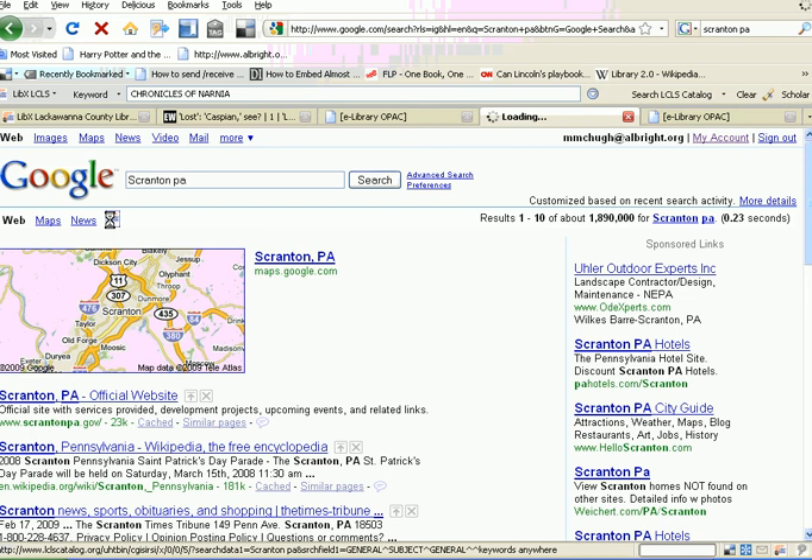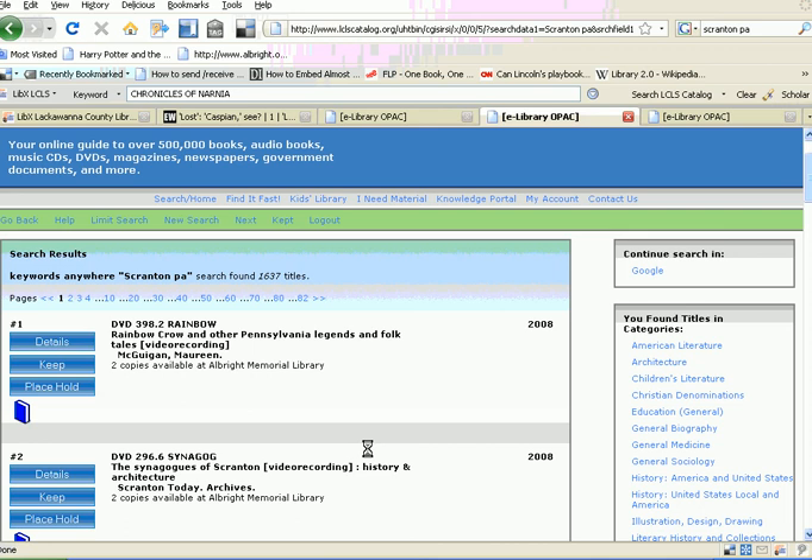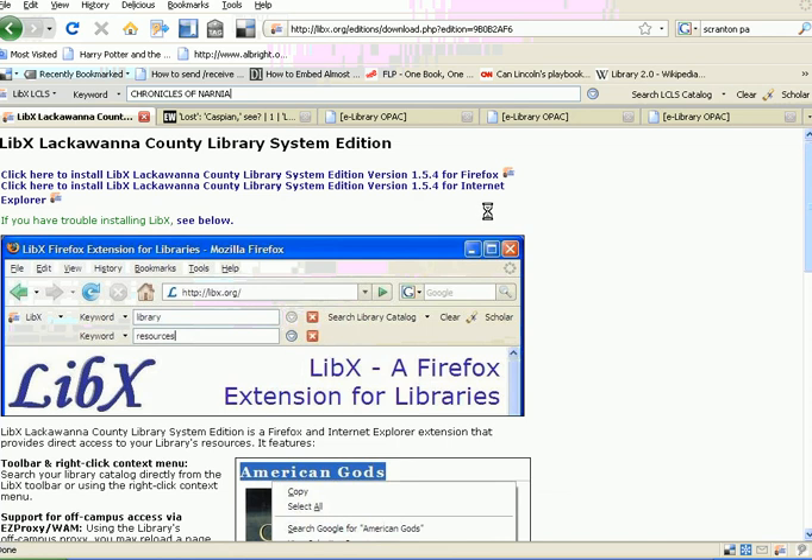And you can click that, and it'll do a catalog search for Scranton, Pennsylvania. And you'll see we have a ton of titles with that keyword. So I hope you enjoyed learning about LibEx, and I hope you all install it right away. Thank you.